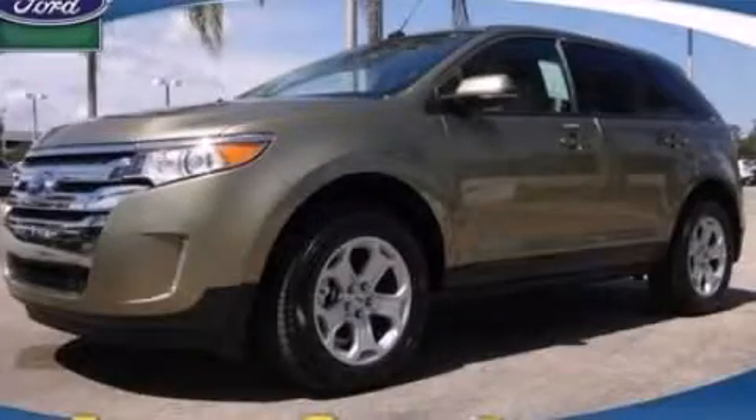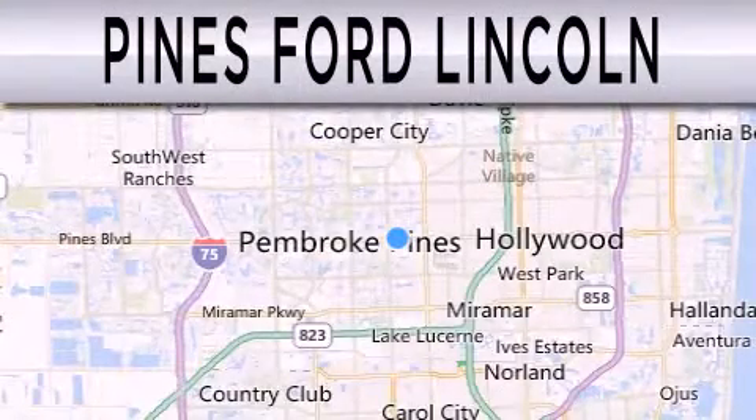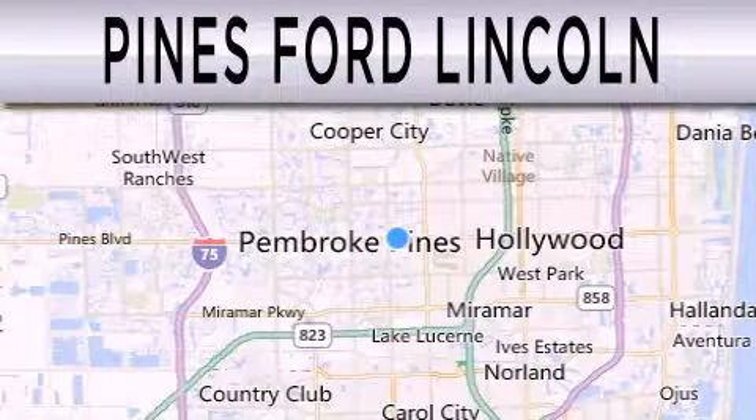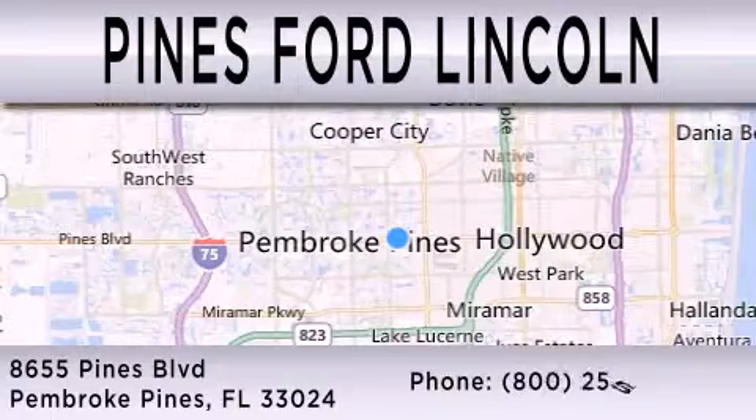Stop by today and test drive this automobile for yourself. Pines Ford Lincoln is dedicated to doing everything possible to ensure the experience you have selecting your next vehicle is as pleasant as possible. We are located at 8655 Pines Boulevard in Pembroke Pines.